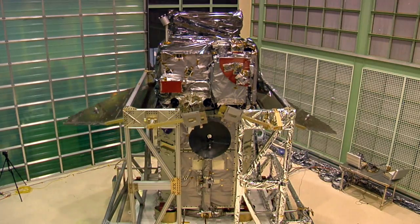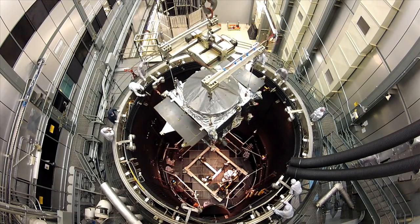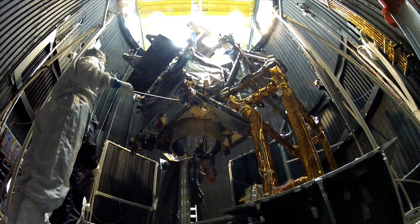At NASA Goddard, we ensure every craft is space-ready. We blast noise and shake instruments to simulate stresses at launch, expose them to the unforgiving vacuum of space, and to powerful magnetic fields.